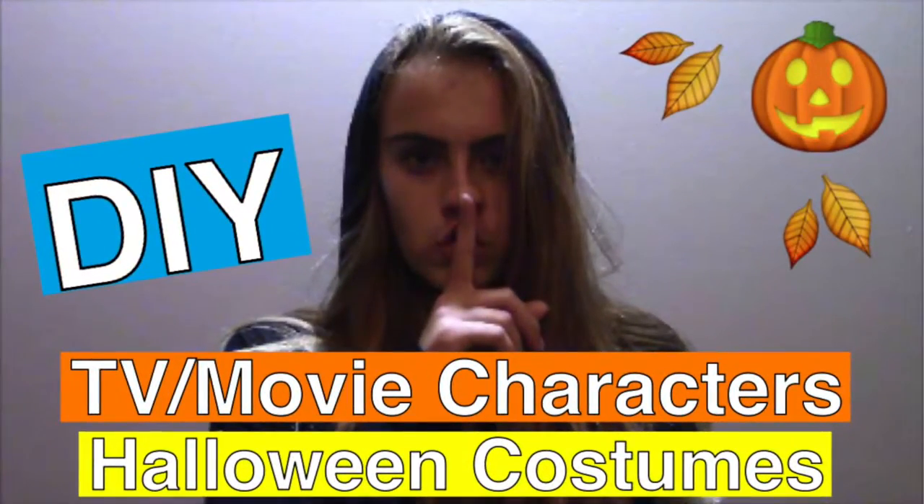It's really cold in my house. Hey guys, it's Libby, and today I'm going to be doing TV and movie character Halloween costumes. I was originally going to do like five more than I have in this video, but I ran out of time because I'm in a soccer tournament. I had a lot of fun putting these costumes together and I thought they turned out pretty decent. So let's get started.